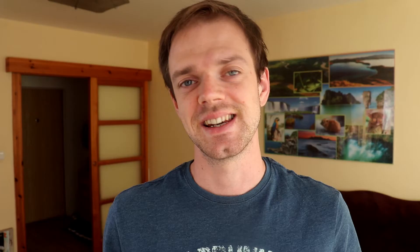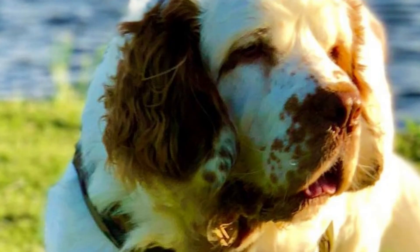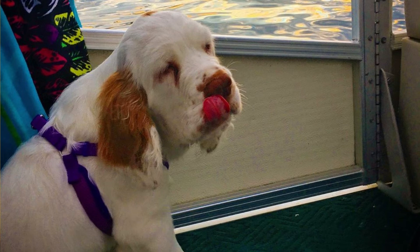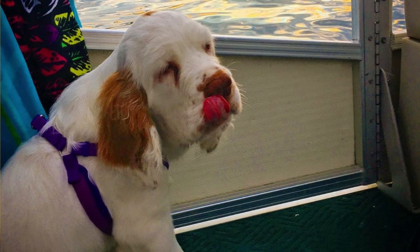Number 9: Coat. This breed has a dense and weather-resistant double coat, which is straight and flat with feathering on the legs, chest, ears and tail. Clumbers are predominantly white in color with lemon, brown or orange markings around the eyes and the base of the tail. They require regular brushing a few times per week to keep the coat in best condition.